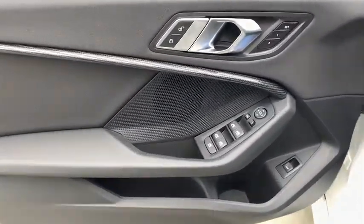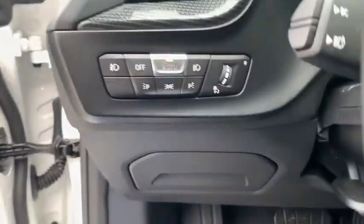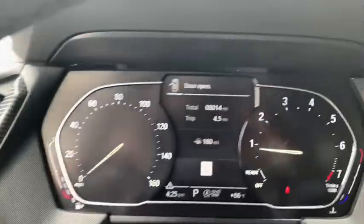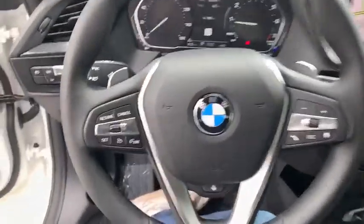Here are some of this vehicle's great options: power passenger seat, traction control, navigation system, keyless entry, panoramic moonroof, dual airbags, power steering, four-wheel disc brakes.